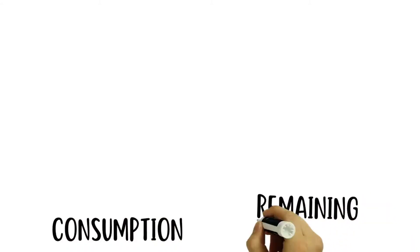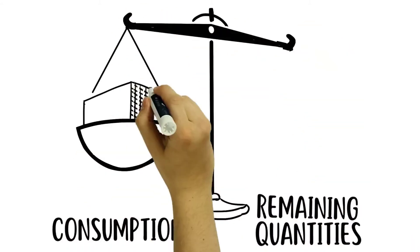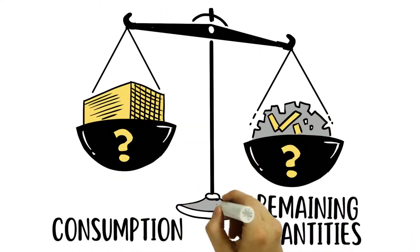Consumption, but above all the remaining quantities, cannot be measured and the production data is only traceable to a limited extent.